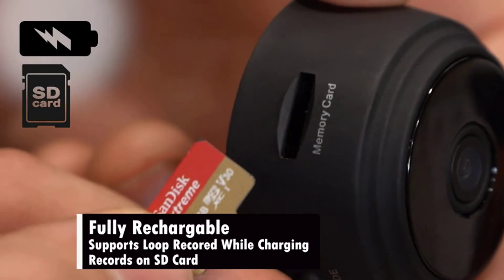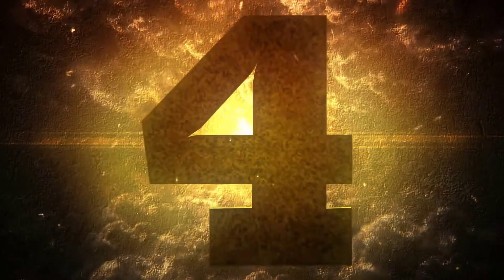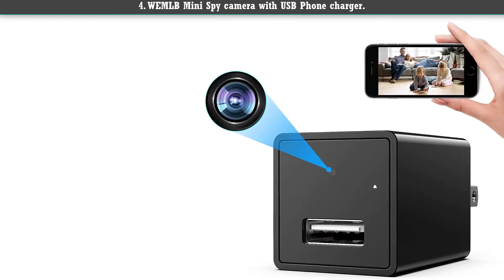The motion sensor technology sends instant notifications to your phone whenever it detects suspicious activities. It also supports recording while charging.